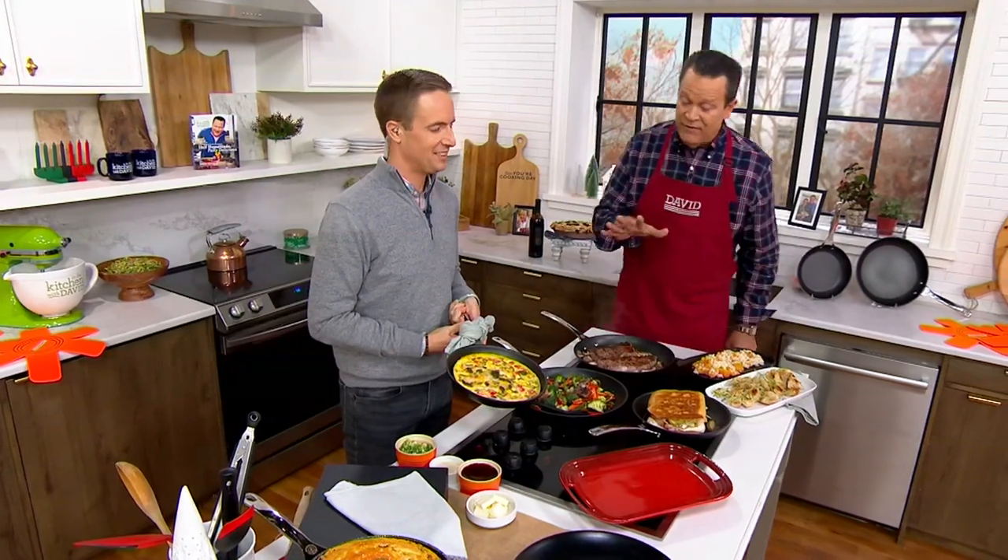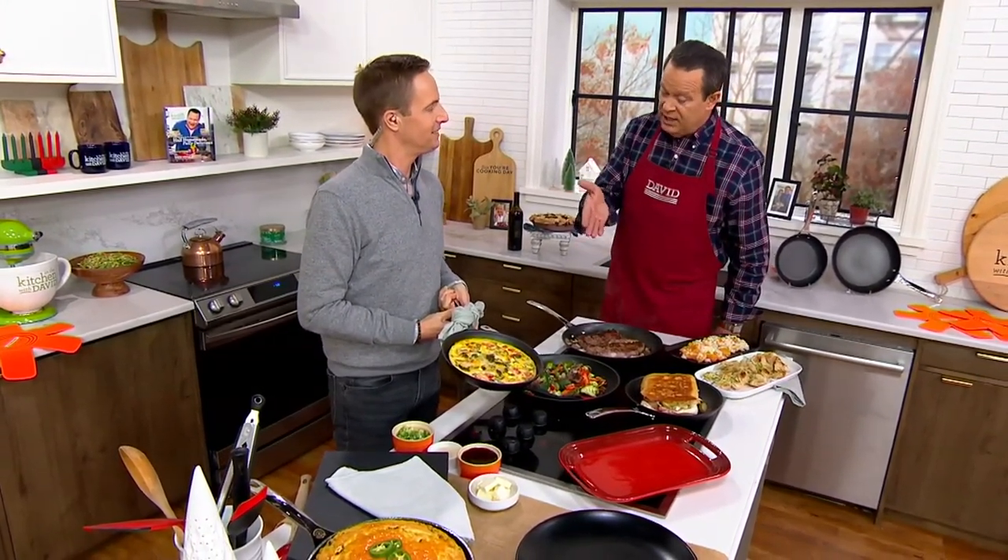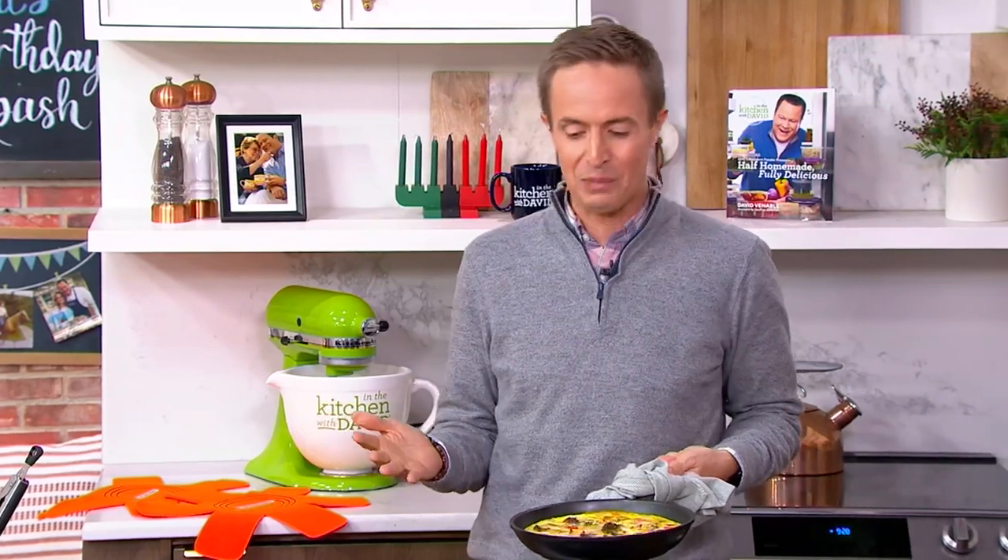Chef Nate Collier is our brand ambassador from Le Creuset, and let me just say thank you to you and Le Creuset because these skillets and this line are amazing. Chef Nate says he loves Le Creuset cast iron because it cooks so beautifully, but this Toughened Non-Stick is what he uses most at home because it's so convenient.